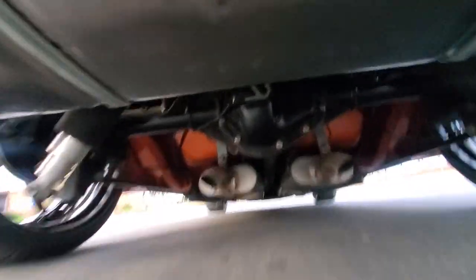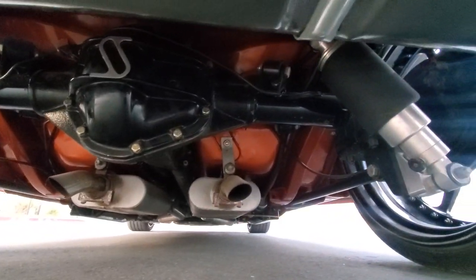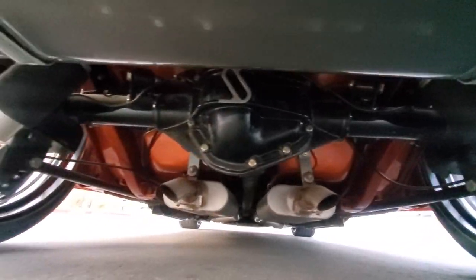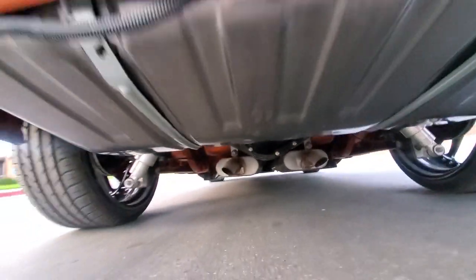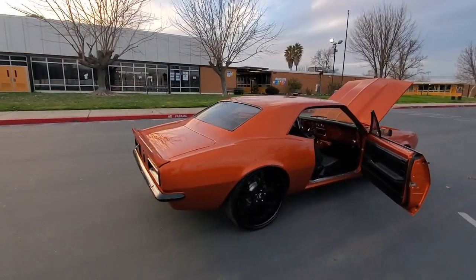Tank sink tank. Some type of Dana rear end.